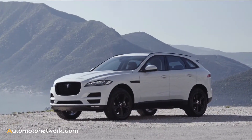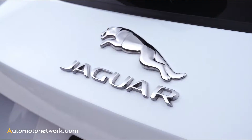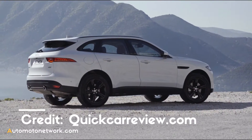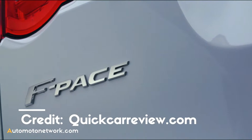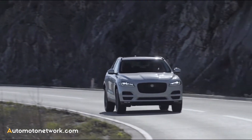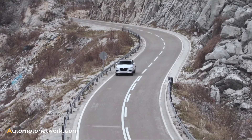Right from the first glance, the F-Pace tells us that this is a Jaguar. The side view spans from an especially long bonnet back to the far-placed quarter light windows. The lines of the F-Pace are clearly reminiscent of the F-Type, although the vehicle concepts themselves could not be more different.